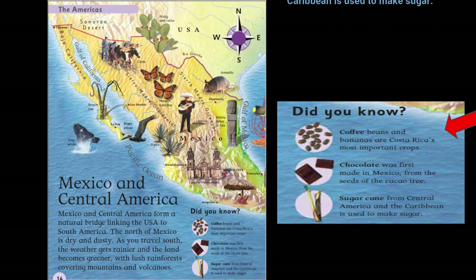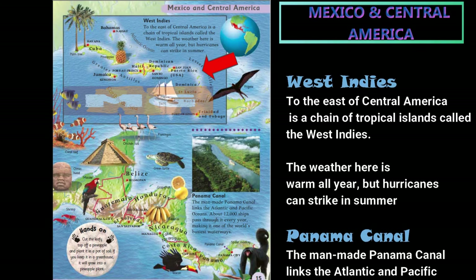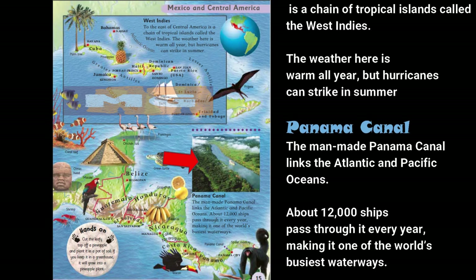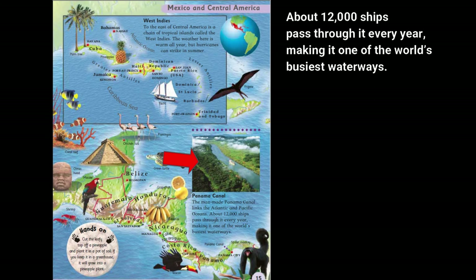Did you know that coffee beans and bananas are Costa Rica's most important crops? Did you know that chocolate was first made in Mexico, from the seeds of the cacao tree? Did you know that sugar cane from Central America and the Caribbean is used to make sugar? To the east of Central America is a chain of tropical islands called the West Indies. The weather there is warm all year, but hurricanes can strike in summer. The man-made Panama Canal links the Atlantic and Pacific Oceans, and about 12,000 ships pass through it every year, making it one of the world's busiest waterways.